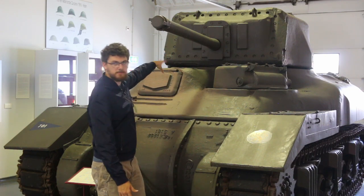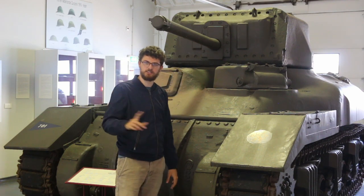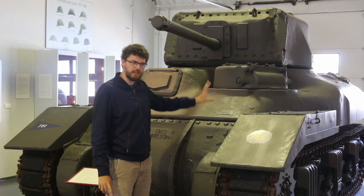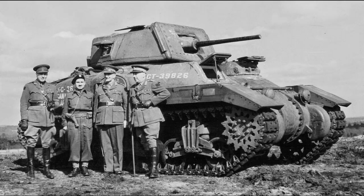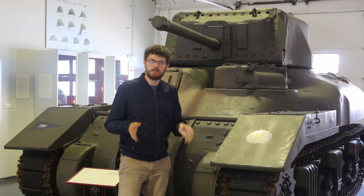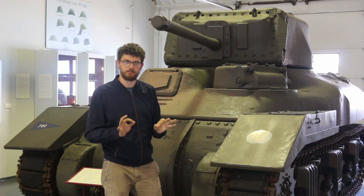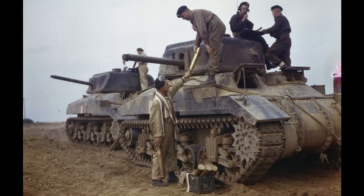Moving up is probably the most distinctive feature of the Ram tank — it's got a proper turret that can rotate 360 degrees, which is much better than the Lee. These turrets fit a variety of different guns. Because of production bottlenecks, early Ram tanks had to make do with a little two-pounder 40mm gun — the early Mark Is have that. The Mark IIs, like this one, get the guns the Canadians actually wanted: the quick-firing six-pounder, a 57mm high-velocity anti-tank gun. This is the classic British anti-tank gun of the war, and it's reasonably good at knocking out tanks.